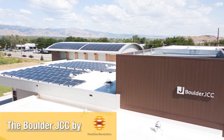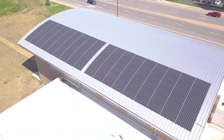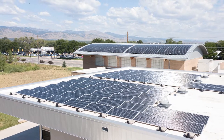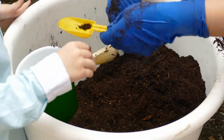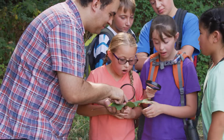The Boulder JCC is a 501c3 nonprofit organization. Sustainability, energy efficiency, and education are a priority for their members. The challenge was to find a cost-effective PV solution that presented an ROI, which would make the project a no-brainer from a financial standpoint. Reducing their monthly operating costs would enable them to invest more money into meaningful community programs.